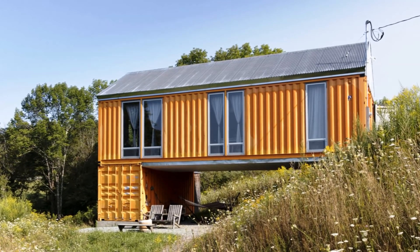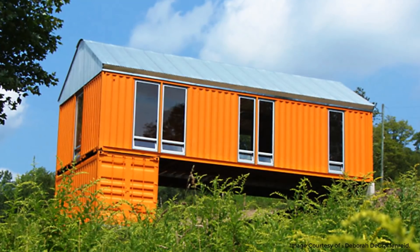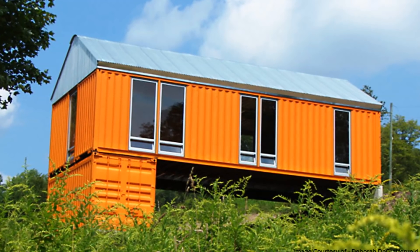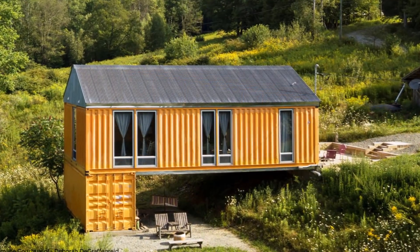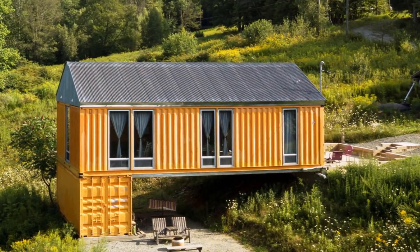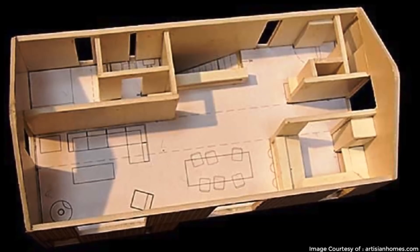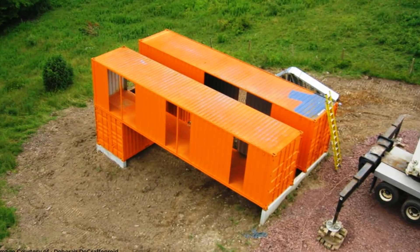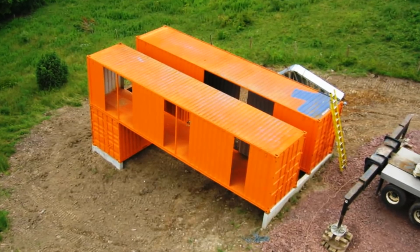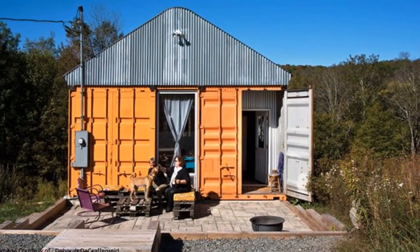This house was built by Steel House, a local firm that specializes in the design and construction of shipping container homes in upstate New York. This modern house is made out of three shipping containers — an open plan, 800 square foot, one-bedroom design built using two 40-foot shipping containers propped up the hill on one end and an additional 20-foot container on the other.